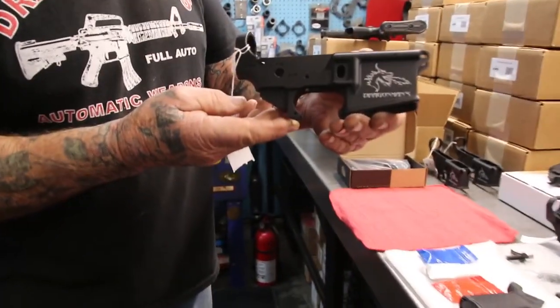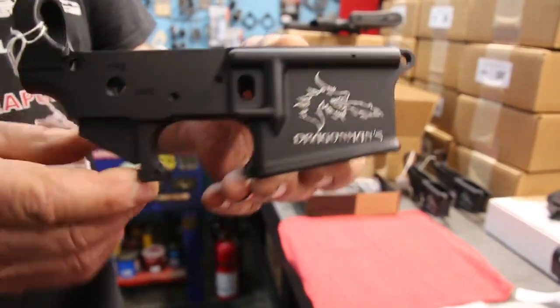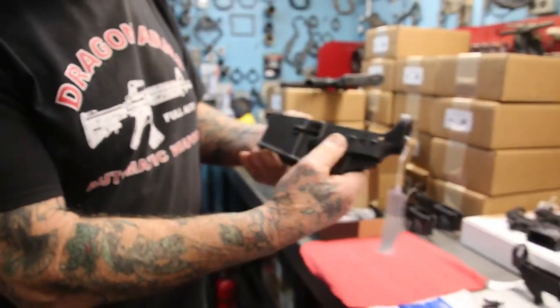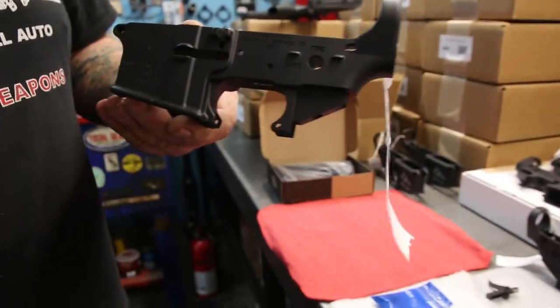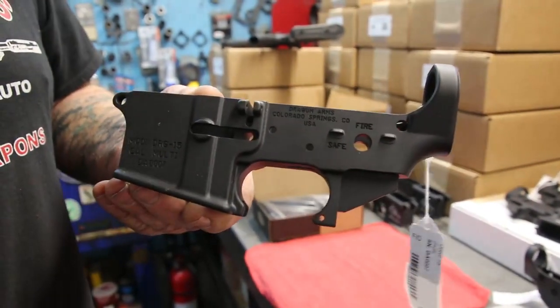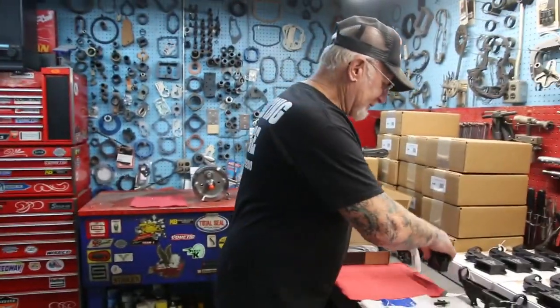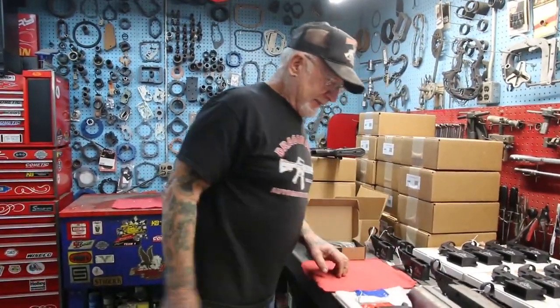This is the receiver — see, it's got the dragon head on there and says 'Dragon Man.' The serial numbers are under 200. Over here it says made and manufactured at Dragon Arms, Colorado Springs. Like I said, the serial numbers on these receivers are under 200.